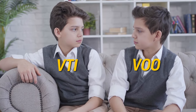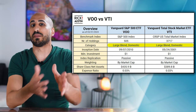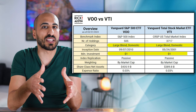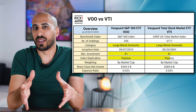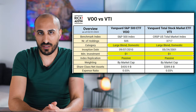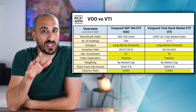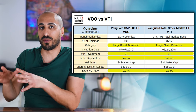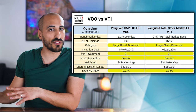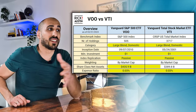Before diving into the differences, let's talk about the similarities. Both ETFs are classified as large cap, although VTI also includes mid and small cap. For both, the minimum investment is $1 or even less depending on the broker. Index replication is passive for both ETFs, making them both extremely cheap with an expense ratio of 0.03% — well below the industry average of 0.47% for ETFs and mutual funds, and also below Vanguard's own average of 0.08%.